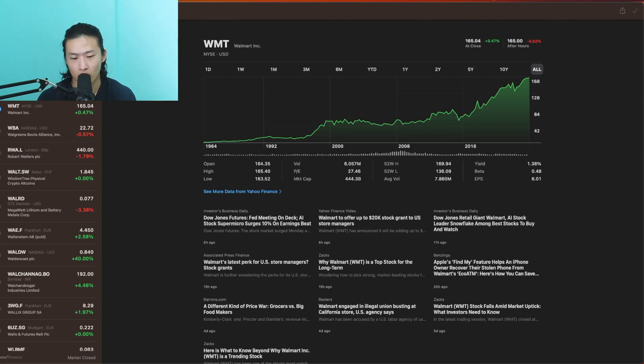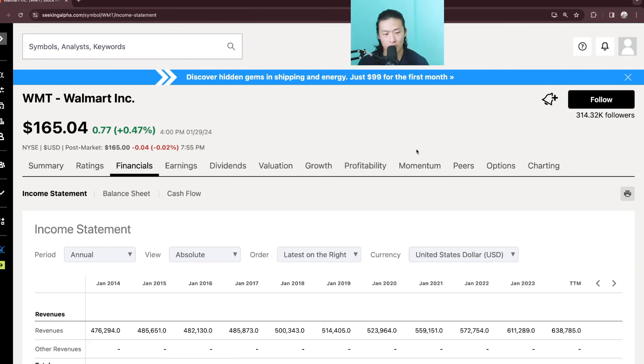Hello, so today we're going to do a fundamental analysis on Walmart. Walmart has a market cap of 444B and its share price is $165 as of today. So let's take a look at the numbers.